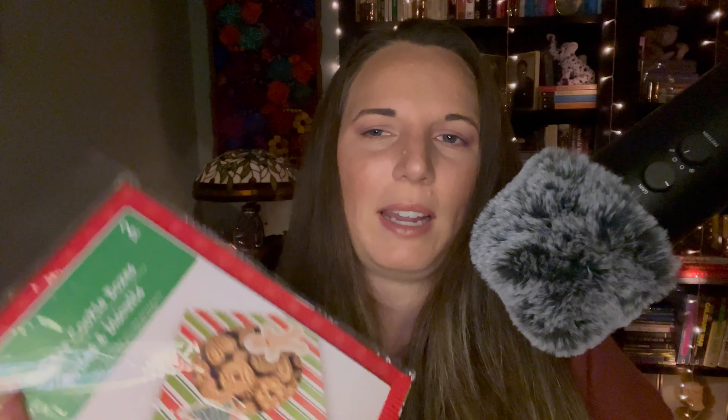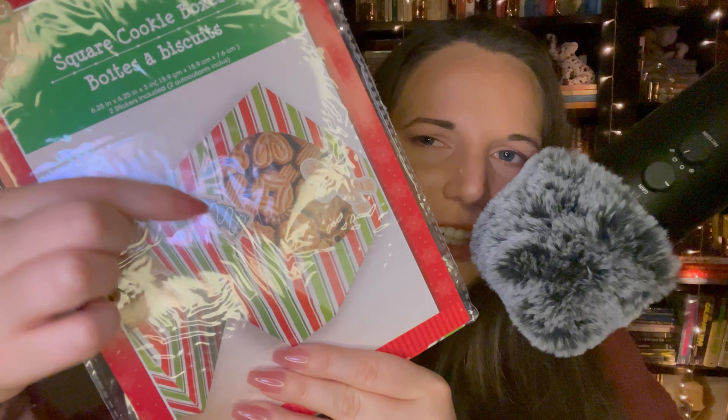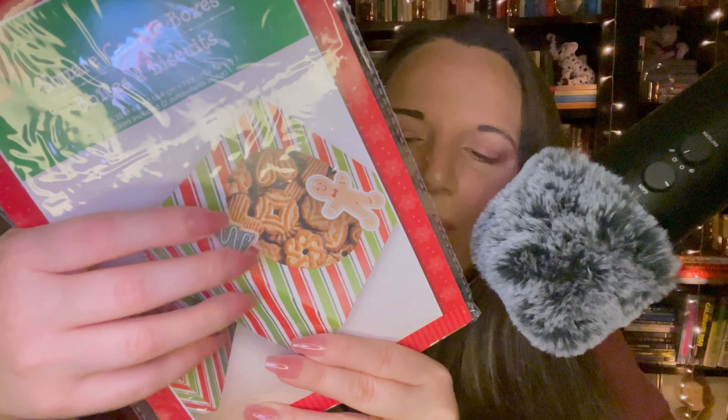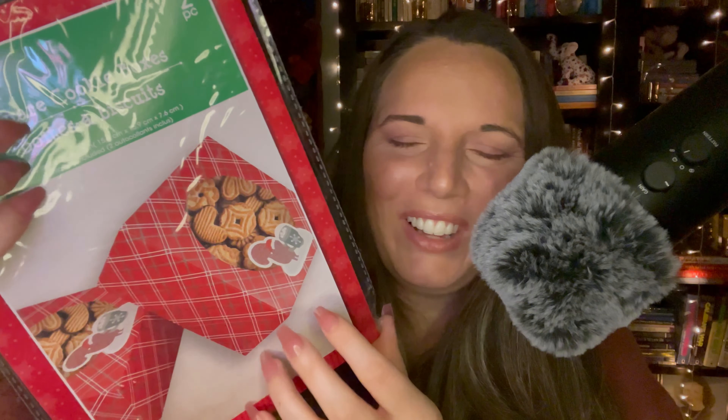Then I got these cookie boxes — square cookie boxes, and there are two in each package. I got two of these gingerbread man boxes with a gingerbread man and a little evergreen tree. These are going to be used for the little gifts I give my neighbors — I like to make them cookies, fudge, and all the yummy Christmas treats. I also got two of these, which is like a little squirrel holding a hot chocolate — it's so cute.